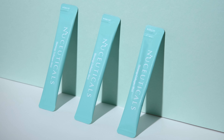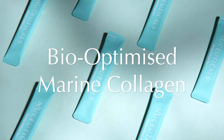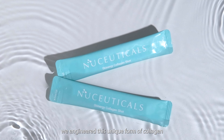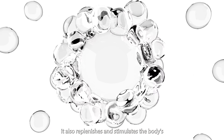At NewCuticals, our Skinnergy Collagen Shot contains bio-optimized marine collagen. With more than 5 years of research and testing, we engineered this unique form of collagen that is not only easily absorbed, it also replenishes and stimulates the body's natural collagen production.